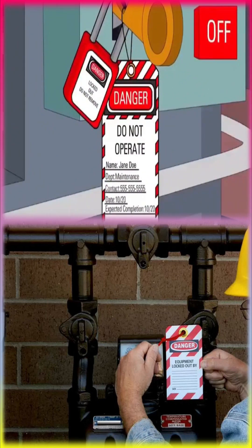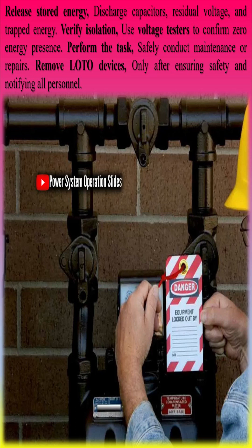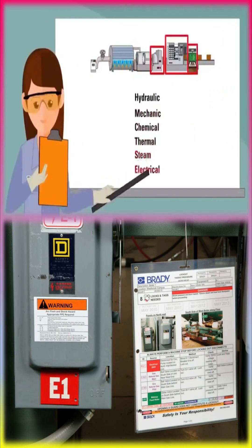Perform the task by safely conducting maintenance or repairs. Remove LOTO devices only after ensuring safety and notifying all personnel. Power substations operate with high-voltage electricity, making LOTO procedures essential for worker protection and a life-saving practice in electrical safety.